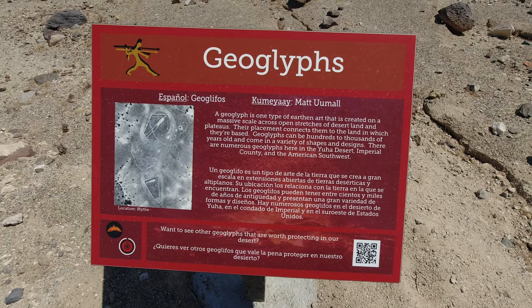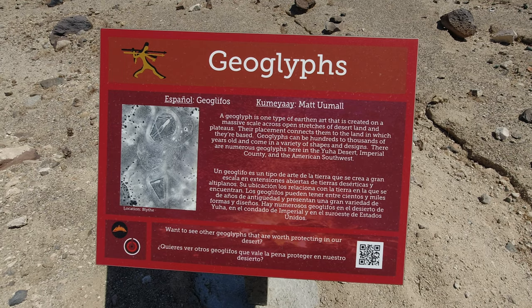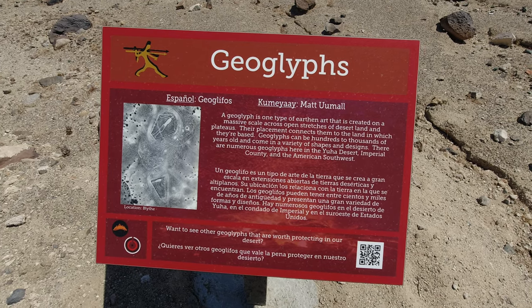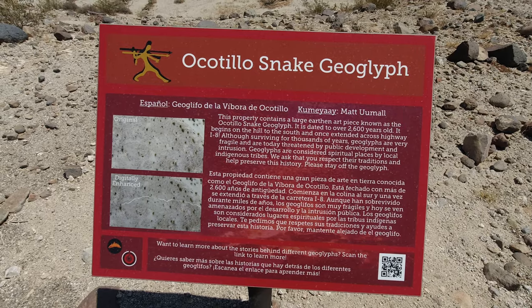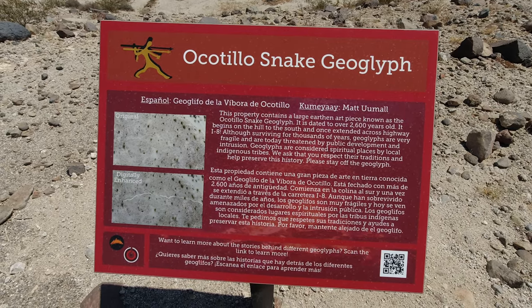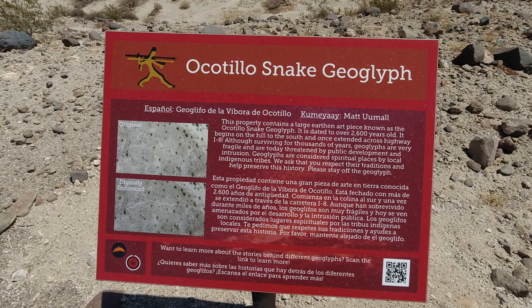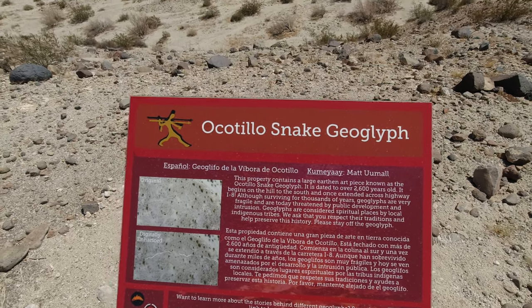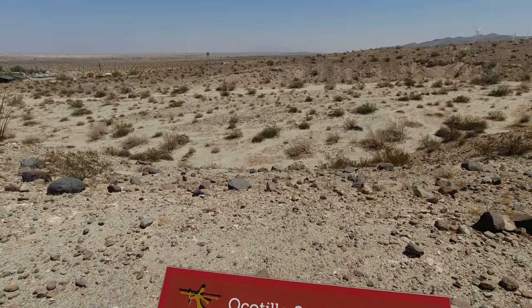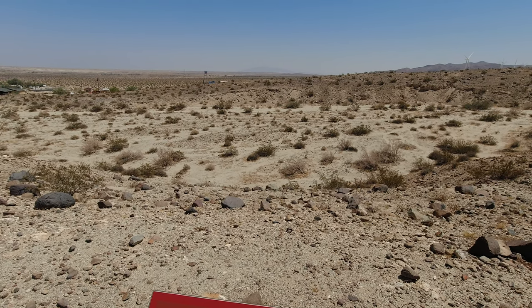There was also an informational sign for the Blythe Intaglios, which are large geoglyphs located near the Colorado River — we actually did a video on them previously, which I'll link in the description. But come to find out, the Imperial Valley Desert Museum actually has their own geoglyph on the property. There is supposedly a snake here, digitally enhanced in one of the pictures on the informational sign, but we looked and looked and stared out into the desert for quite a while and just never quite saw a snake.